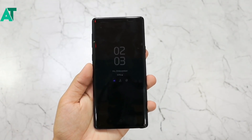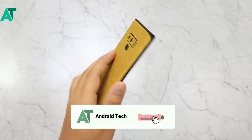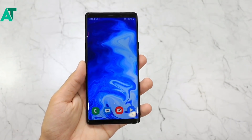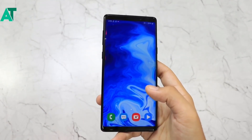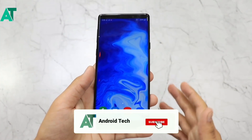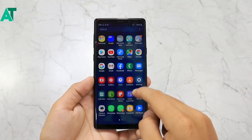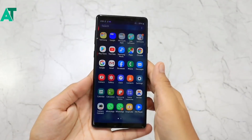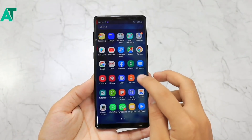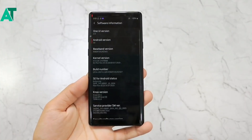Hello and welcome friends. Today we are going to talk about Android 10 or One UI 2. As you all know, Samsung Galaxy Note 9 received Android 10 or One UI 2 before December. On December 13th, the Android 10 or One UI 2 Beta launched. Now Samsung has recently closed the Android 10 or One UI 2 beta in India, and the stable Android 10 or One UI 2 has started to roll out.